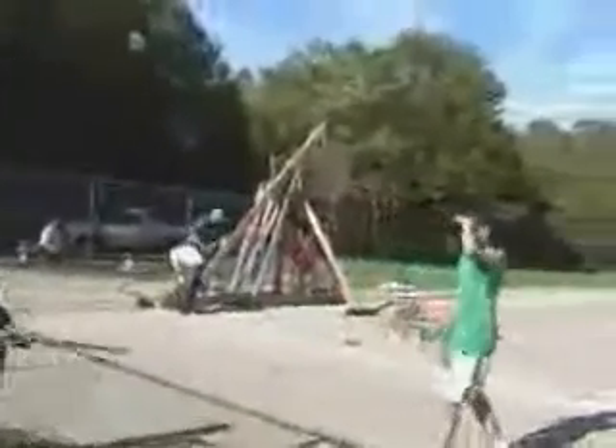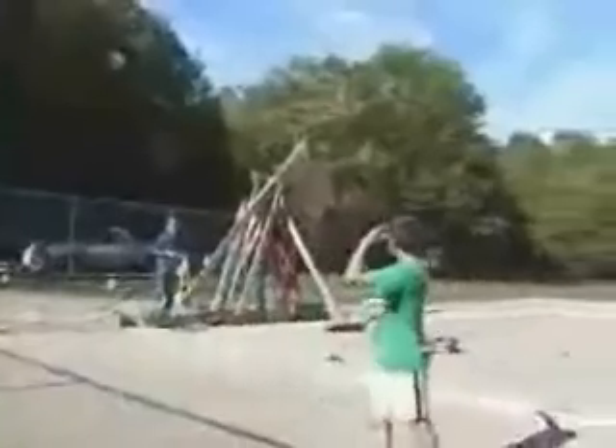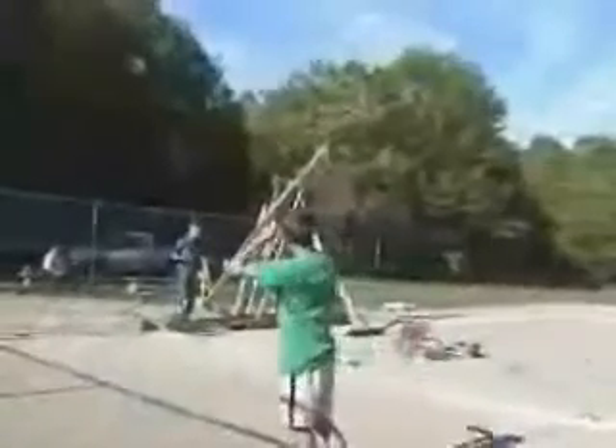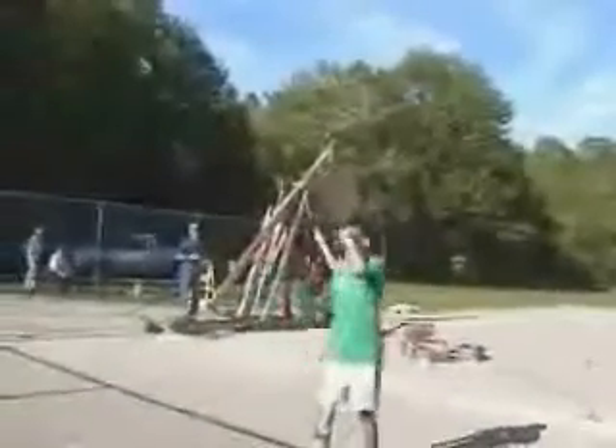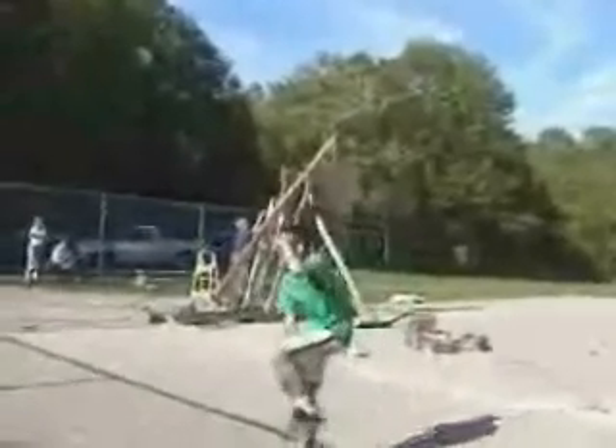The trebuchet was invented by the Chinese sometime before the 12th century. Around the 12th century, the European nations picked it up and they improved it. The Chinese originally had it — a whole bunch of guys pulled on the counterpart with ropes on the other end, and that made it go. It wasn't very efficient and it was usually pretty dangerous.